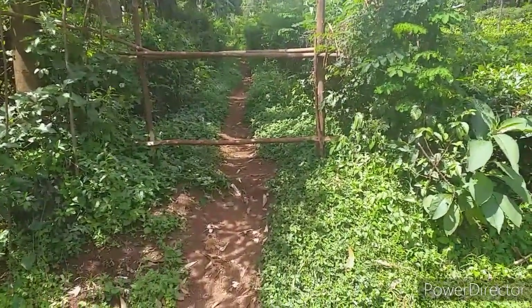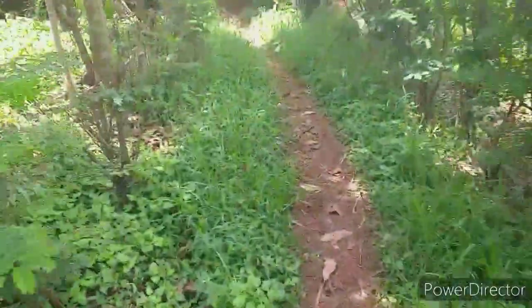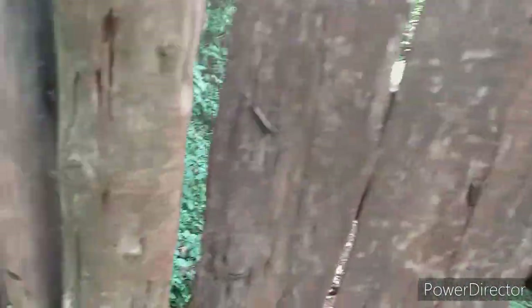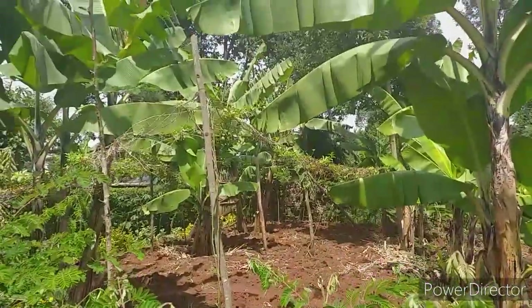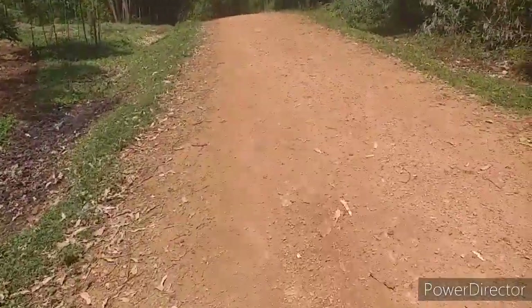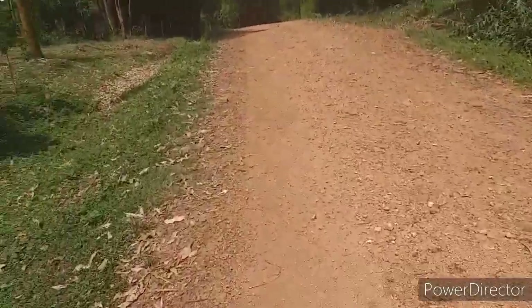Before the road was made, where were the cars and Boda Bodas? Before, it was very muddy — even a car wouldn't pass. Let's use this road. This is a small gate. This is another side where you can use a car. The roads are okay here.